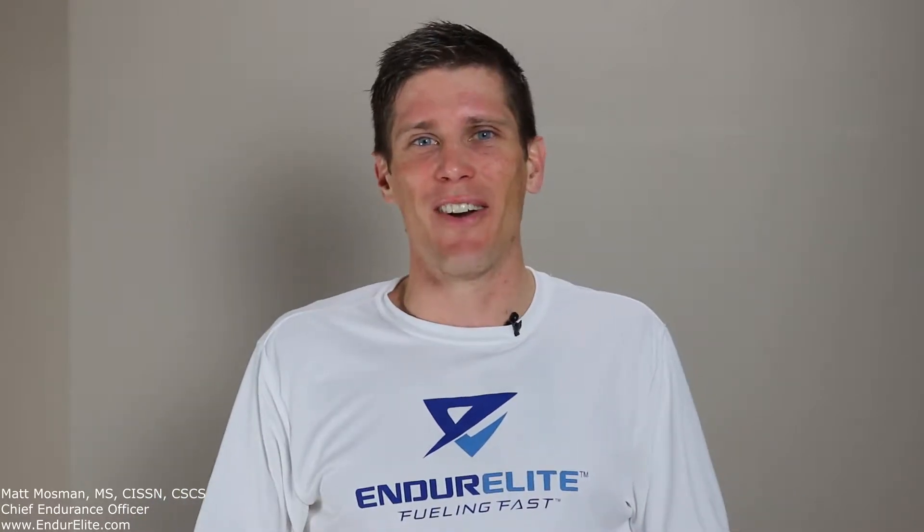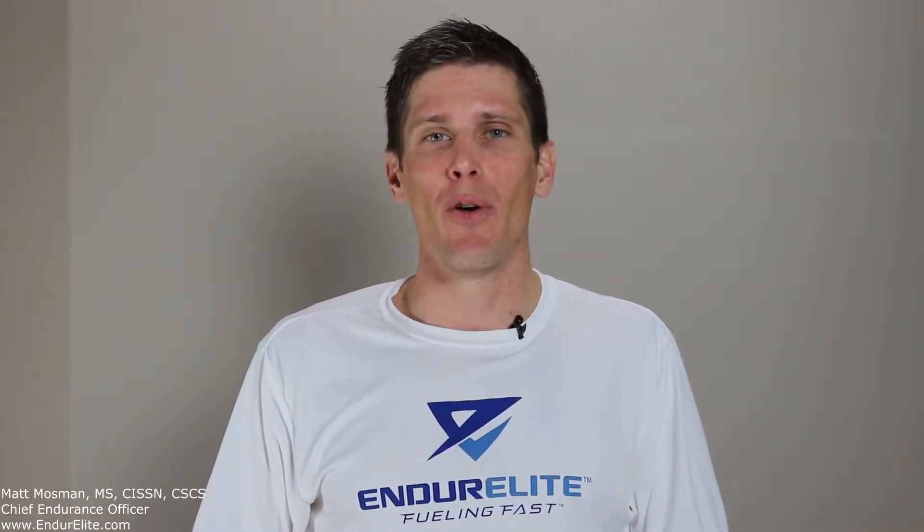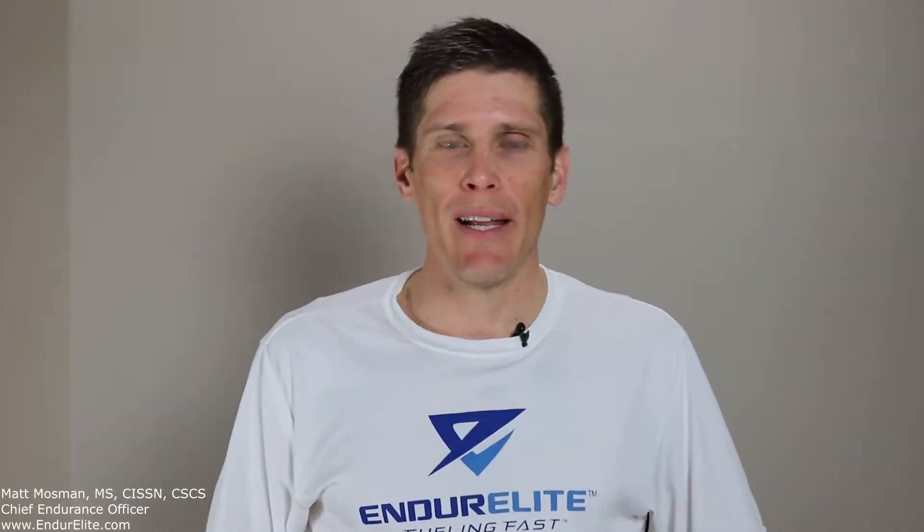Good morning, EndurElite family of fast. Matt Mossman, the endurance guru, here today to talk to you about ATP. Here's what we're going to do: we're going to tell you what ATP is, the different energy systems in the body that produce ATP, and then the best way to train these systems to make you a better endurance athlete. So let's jump right into it.